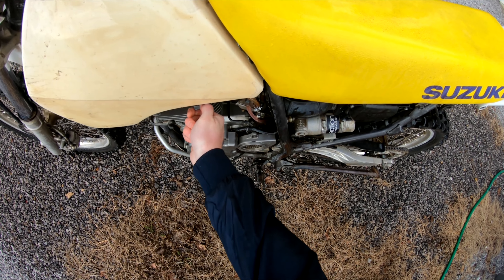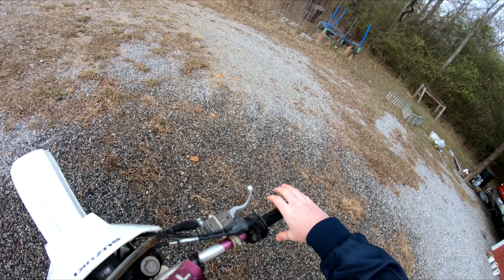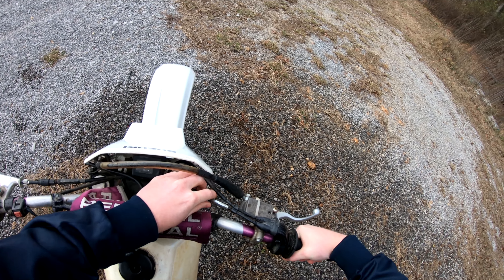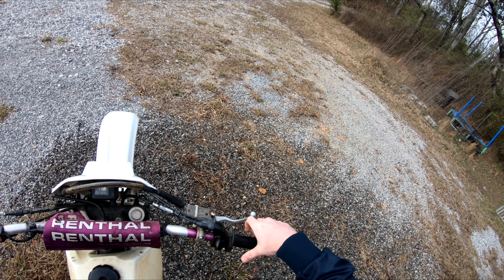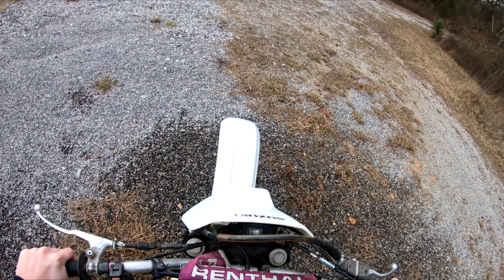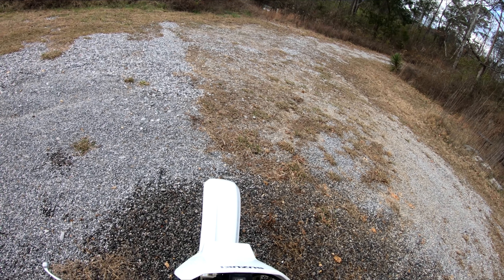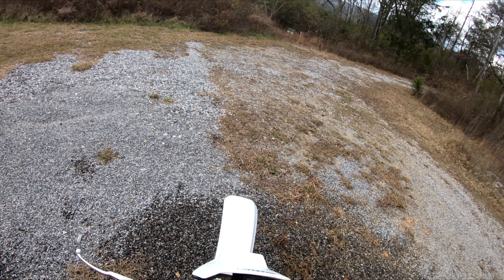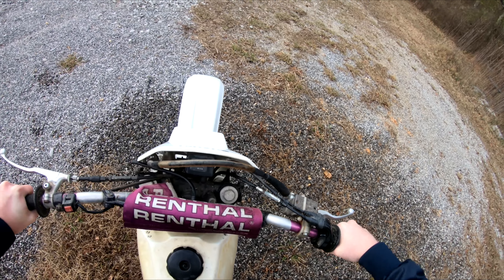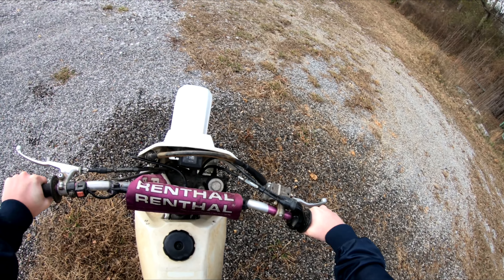The gas is on and the choke is already on. I do need to fix the throttle though - it sticks a little bit, just needs to be adjusted. Come on baby!